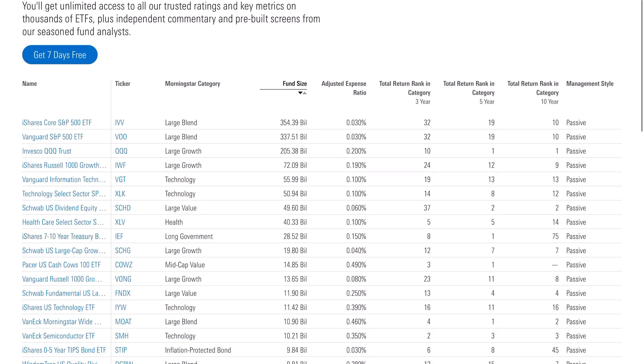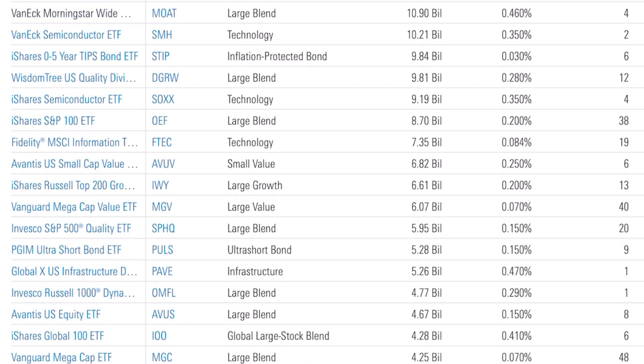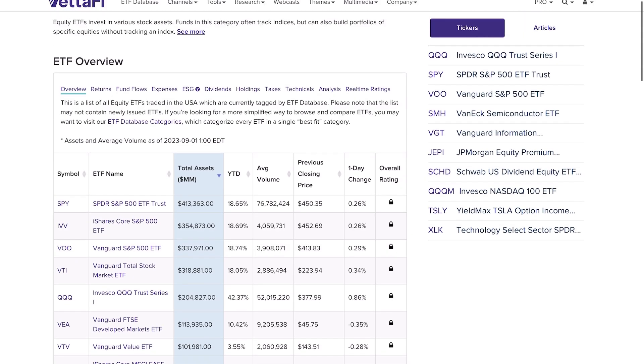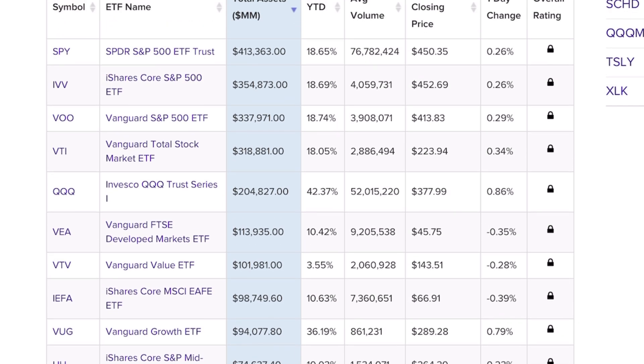I just got done going through hundreds of different ETFs, trying to find a few diamonds in the rough that have the potential to outperform the S&P 500 over long periods of time. I primarily accomplished this by going through all of the Morningstar rankings, seeing which funds did best in different categories, as well as a brute force method — using ETFdatabase.com, I went through 75 pages of the top performing funds.